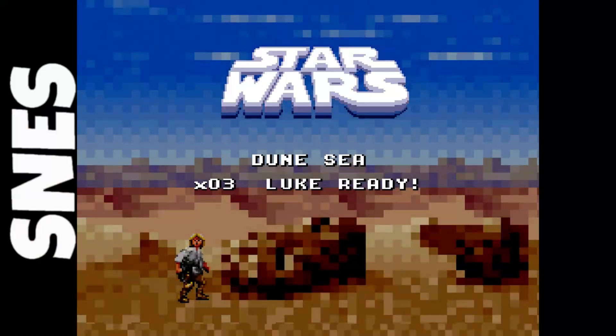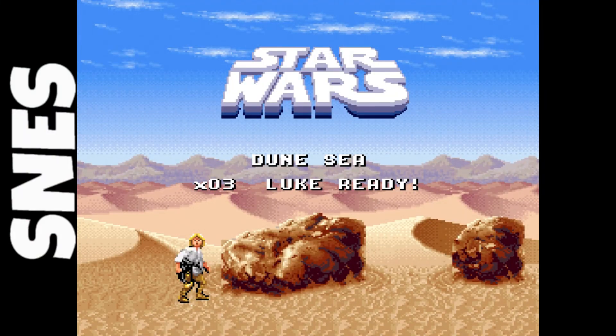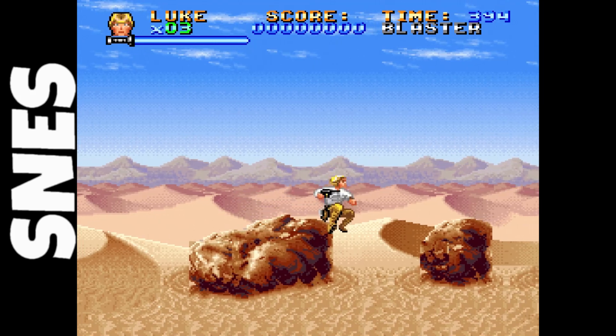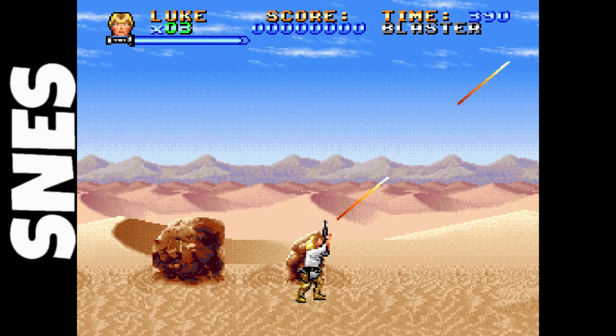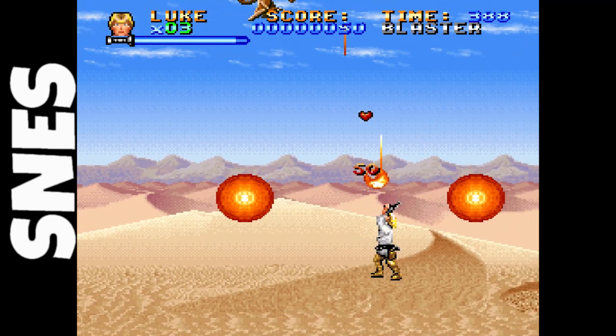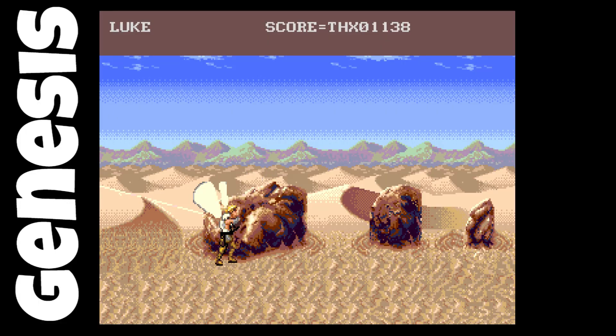Let's take a look. I want to quickly show you the Super Nintendo version, which I grew up and played quite a bit. This wasn't a perfect game, but there were a lot of interesting enemies and levels in it.